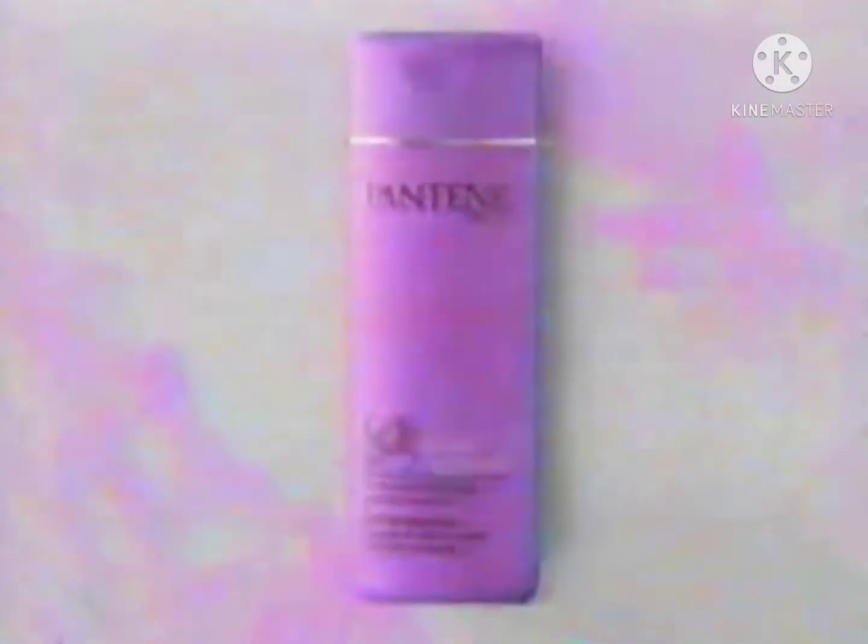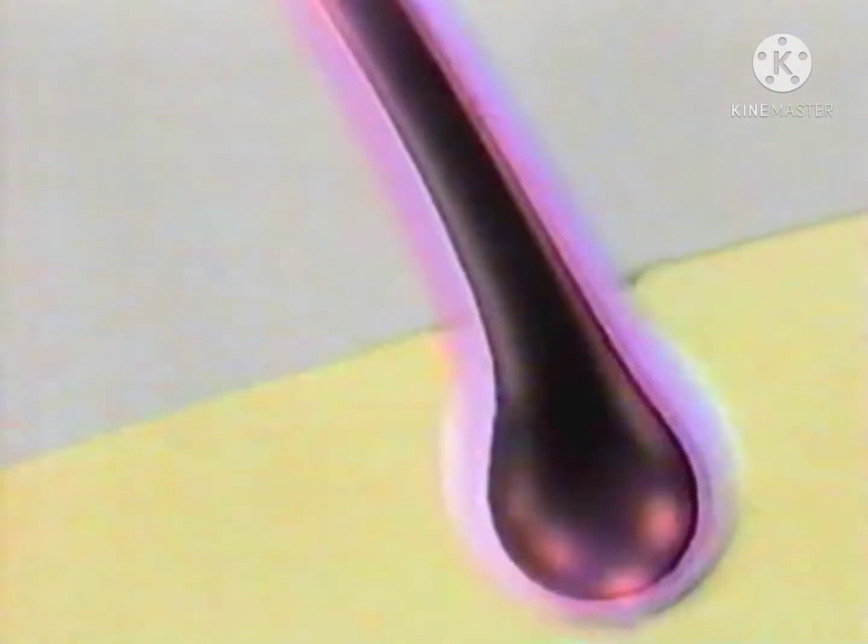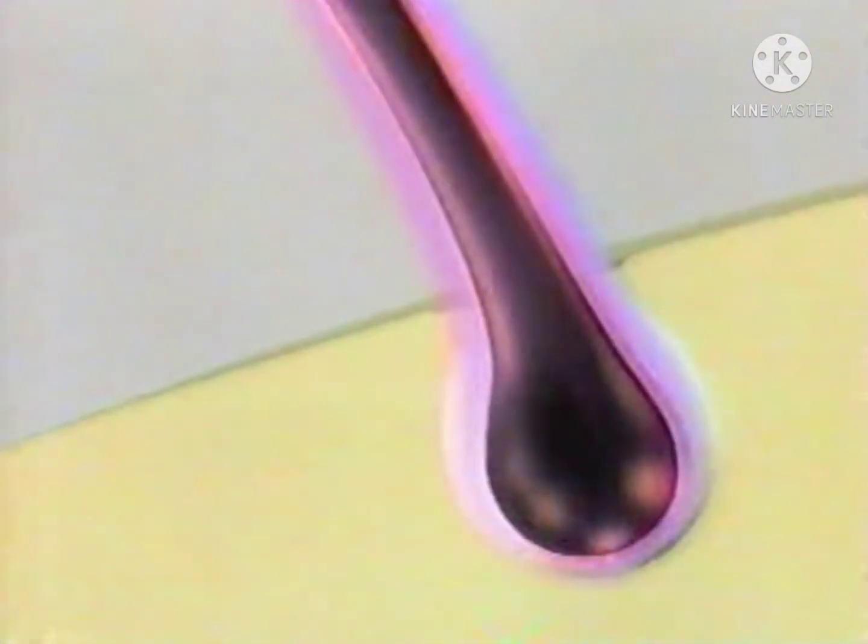Introducing new Pantene Pro-V Extra Treatment Shampoo. Its protective conditioner not only finds and treats damaged portions of hair, but also leaves an extra protective shield that prevents further damage. Plus, it has Pro-Vitamin B5 that penetrates hair from root to tip, leaving hair healthier, shinier.